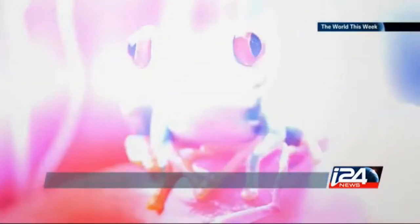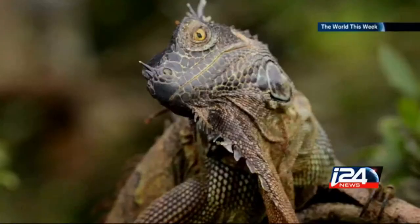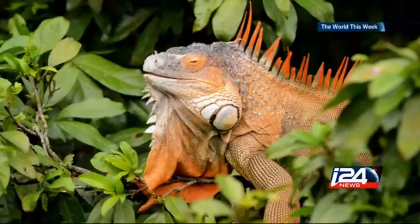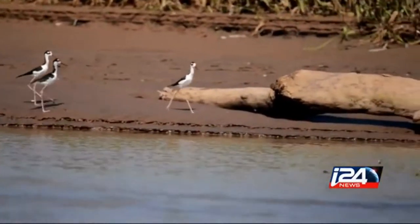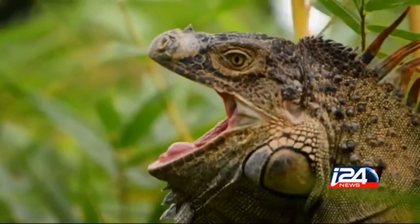Even in past times when you needed a lot of light to get a good image, today with the very high sensitivity of digital cameras you can shoot in very low light by using very high ISO and get spectacular images at times of day that you just couldn't before. So tell me, how do you operate?